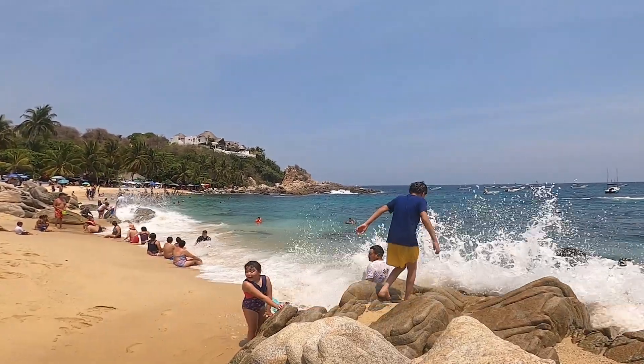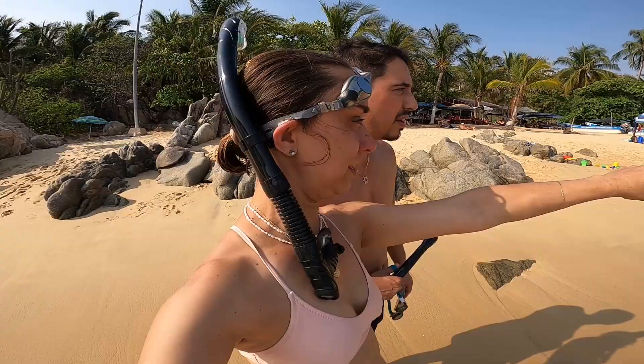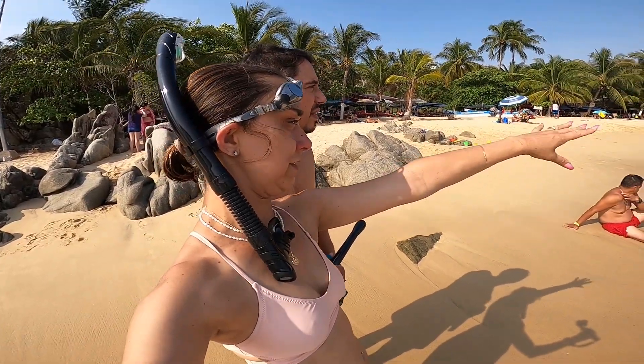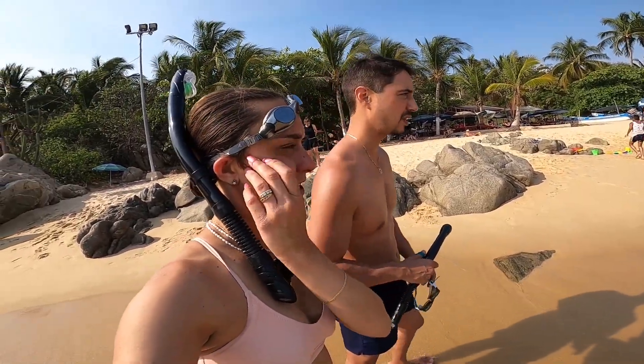We're going to go snorkeling now. Apparently the very best snorkeling can be found over there near those rocks. Should we walk down to the beach and kind of swim out there, and then make our way without getting hit by the rocks? Alright, let's go do it.